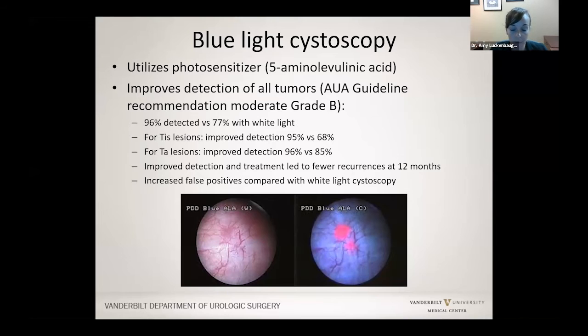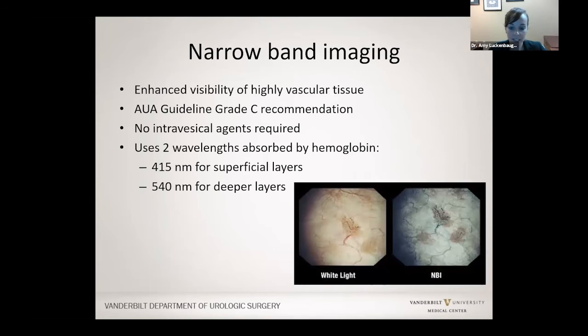There was early thought that blue light cystoscopy might reduce recurrences about one year afterwards. I currently use it in people who have cancer cells in the urine with no identifiable source, and also when looking back in after a bladder tumor has already been removed to make sure nothing else is there. Narrow band imaging helps see a bladder tumor based on its vascularity — how many blood vessels there are. It is less useful than blue light cystoscopy in my opinion, but can help see things that might be missed with the naked eye.